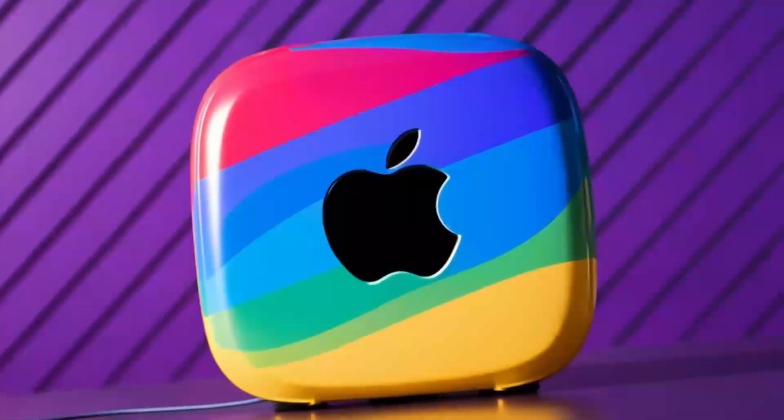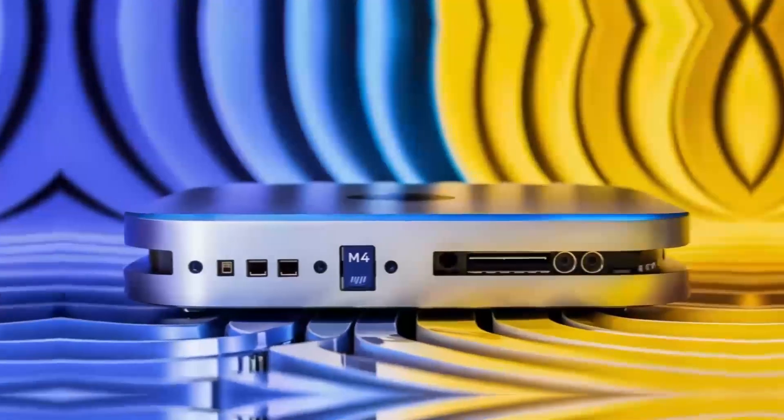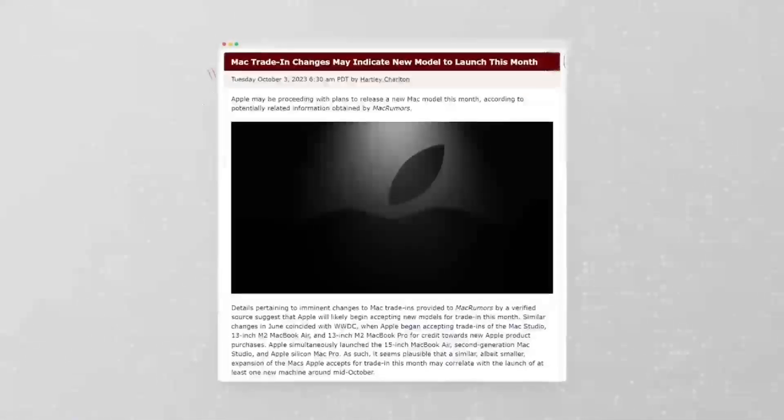Apple's M-Series chips have completely redefined how we think about performance, power, and efficiency in computing devices. With each new release, Apple's custom silicon has brought massive improvements to everything from the MacBook to the iMac and even the Mac Mini.